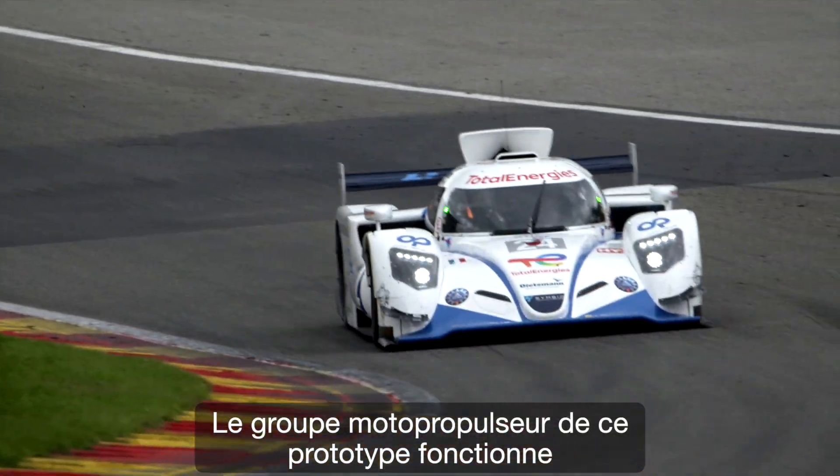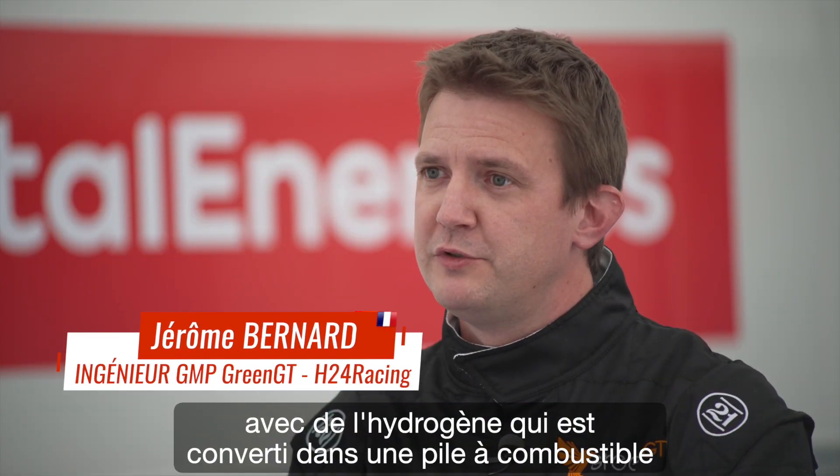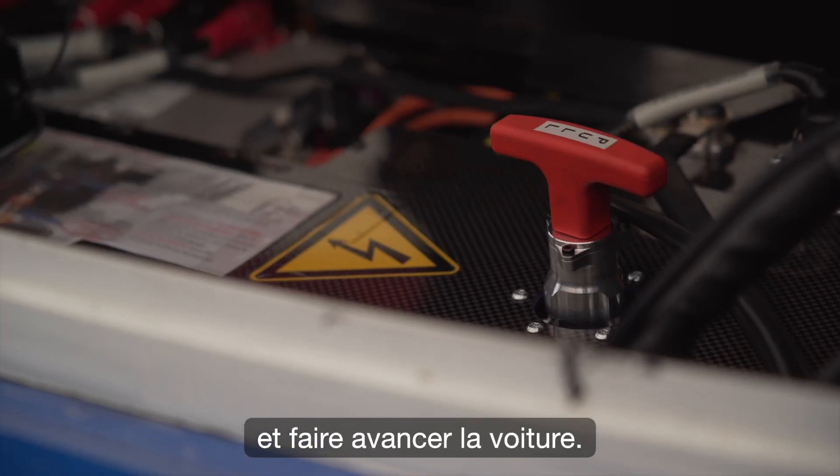The prototype works with hydrogen, which is converted into a combustion pile to produce electricity. We will use this electricity to help the electric engines and to advance the car.